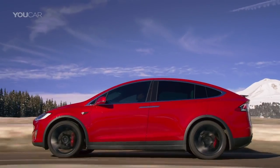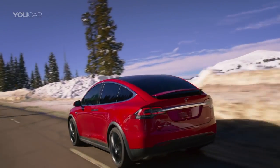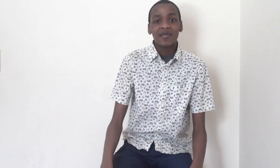The Tesla Model X can do 0 to 60 in just 2.6 seconds — that's supercar numbers, and none of the other cars on this list can do that. I may not be the biggest Tesla fan, but this is a pretty impressive SUV. It also comes with unique features like autopilot and falcon-wing opening doors, which none of the other cars offer. That's why it's number one — there's simply no SUV out there comparable to the Tesla Model X.